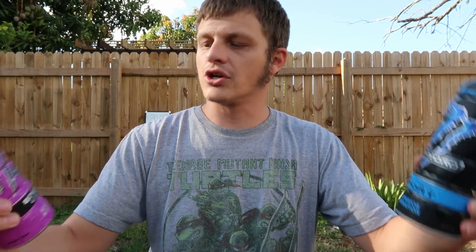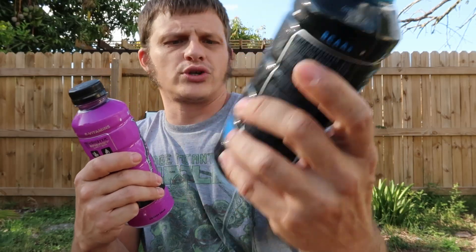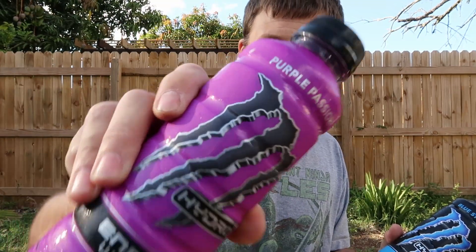Welcome everyone, King 42 Lock here for another wonderful segment of Stream Snacks — the segment where we're looking for the ultimate gaming snack. Today I've got a really cool one for you guys. You've been asking for a drink, so I got two of them: we have the Monster Energy Water in Blue Streak and Purple Passion. Check it out guys — this is a brand new product from them, so I grabbed both flavors.